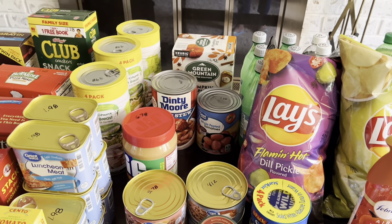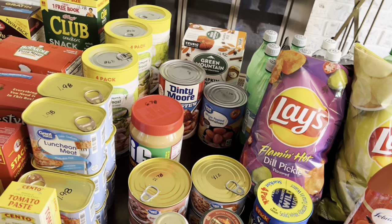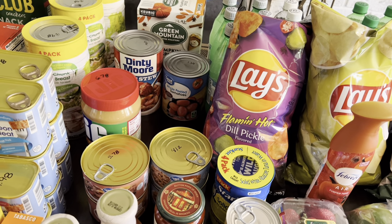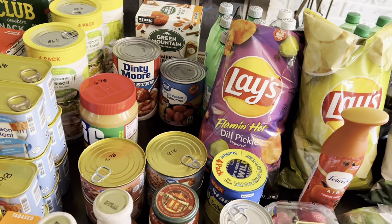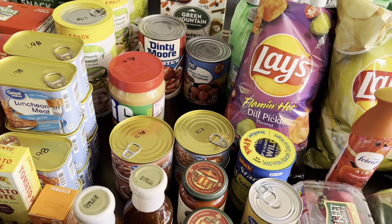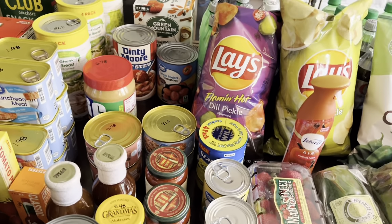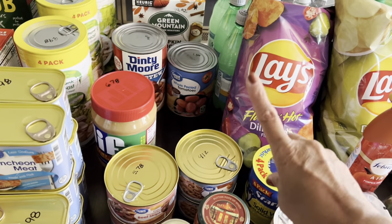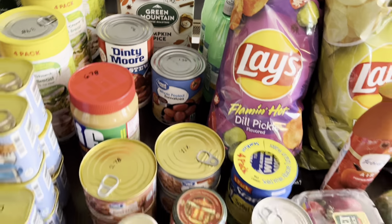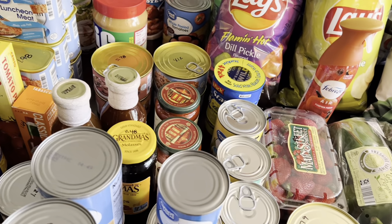Got another can of Dinty Moore beef stew — it's high in sodium, but when you're limited on what you have to eat it makes a good meal with all the vegetables in it. You can add rice to it, put it on toast or bread, or make homemade bread with it. Also got one can of whole peeled tomatoes for $1.36 — Randy wanted that for his chili.